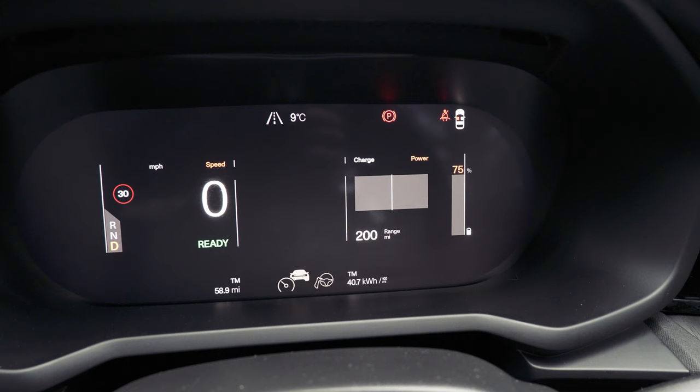We're back in the Polestar after one hour. The battery percentage has dropped down to 75%, so that's a loss of three percent from the 78% we started with. Going to leave it a bit longer — like the Nissan Leaf, maybe one more hour — and then come back to do the calculations.